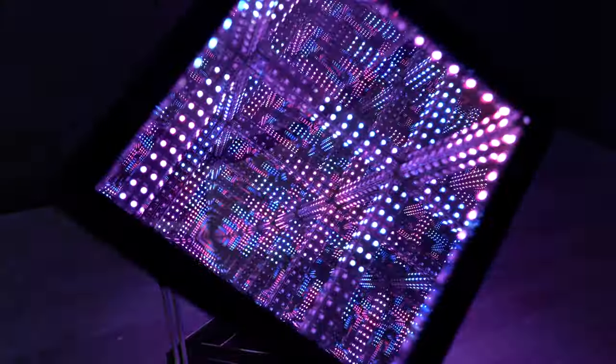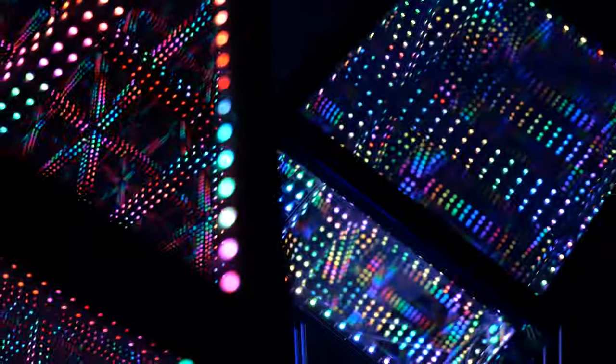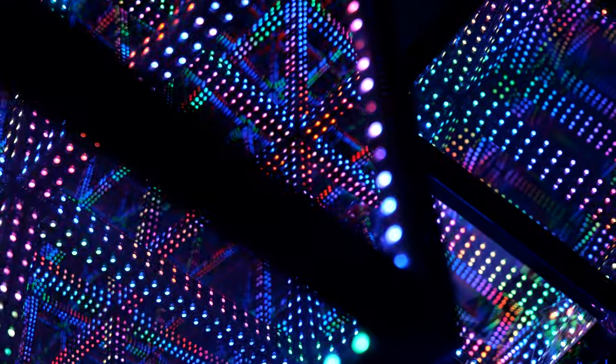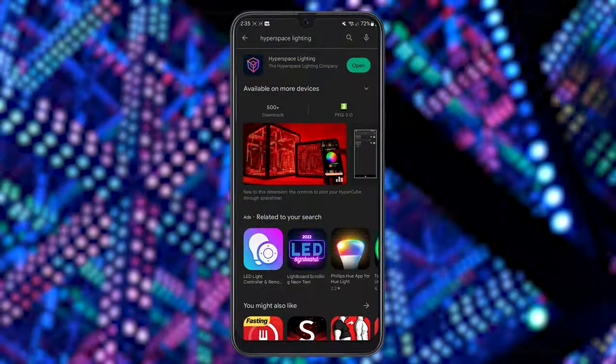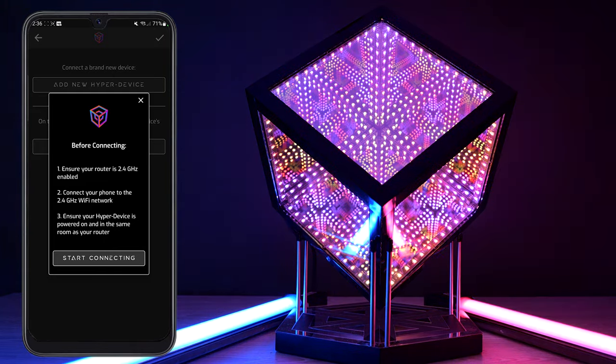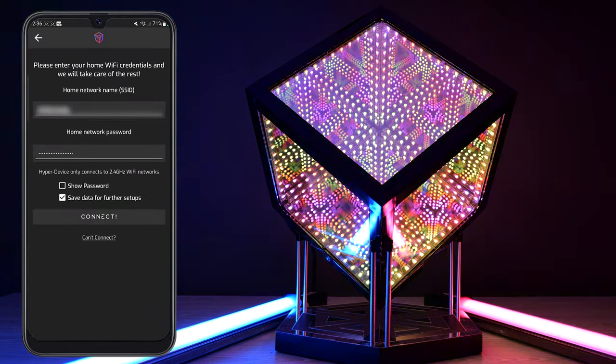It does have a default light sequence where it cycles through a bunch of different patterns and colors, so if you just want to use it as is, you can do that. However, you will be missing out on quite a lot of extra features that are unlocked when you download the Hyperspace Lighting app. This allows you to either connect the cube to your Wi-Fi network or alternatively connect temporarily to the cube's Wi-Fi, after which you will have access to a bunch of different ways to control the cube's lighting.